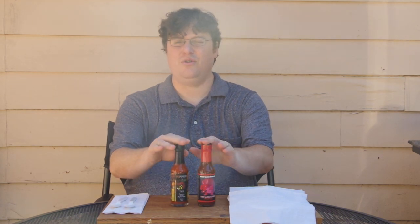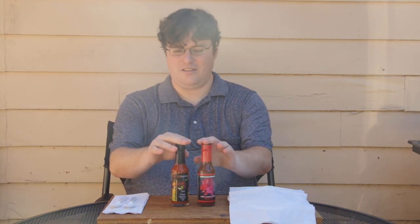Hey everyone, welcome to Dean Reacts. Today is Taco Tuesday, and we're checking out two taco style hot sauces. We got Taco Fuego by Pex Peppers, and we have Red Armadillo by the Angry Goat Pepper Company.